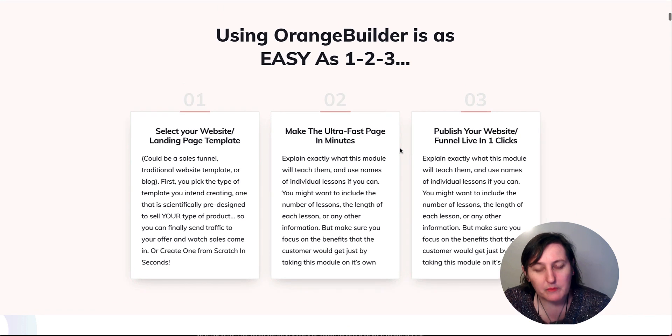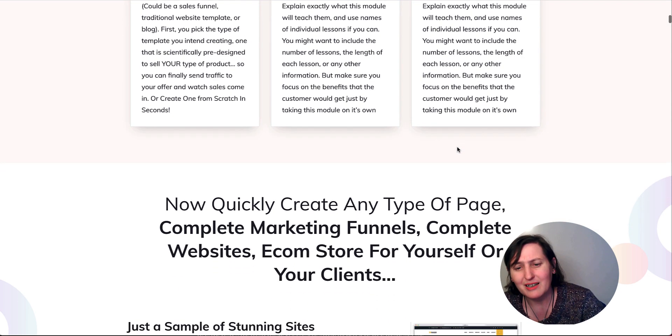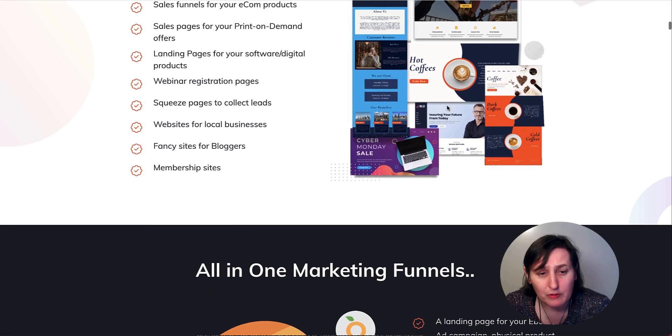So use Orange Builder as easy as 1-2-3. Select your website landing page — we saw you could do that. Make an ultra fast page in minutes — yeah, you can do it in a couple of minutes and get it up and running, but it's not doing the main thing, which is to collect leads. Publish your website funnel live in one click — you can build one page, but you'd have to duplicate each page to get the same sort of template.